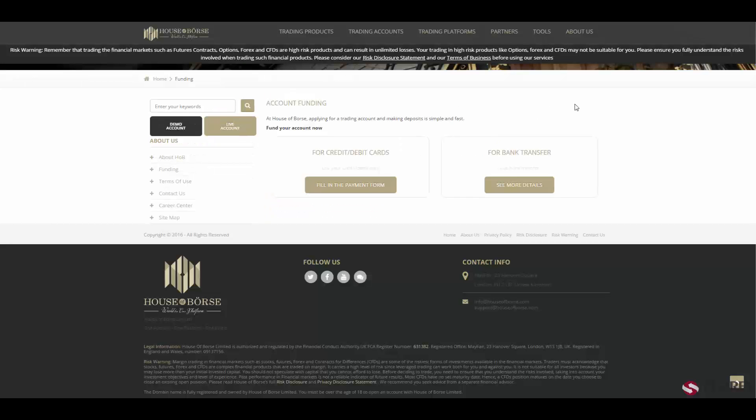For deposit and withdrawal methods, you will have two types of options: you can use credit or debit cards, or bank transfer.